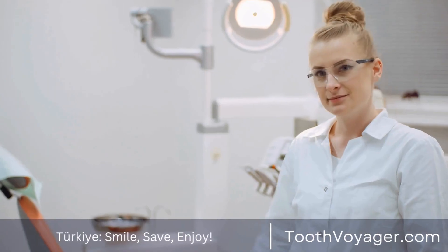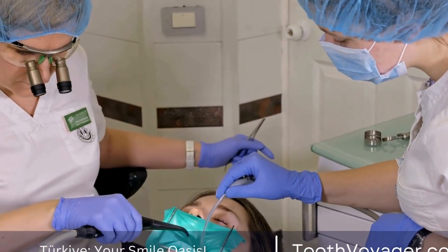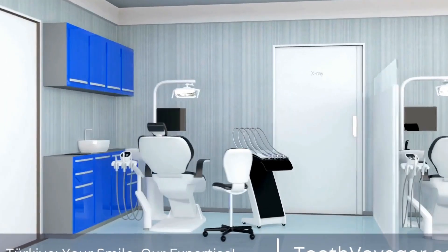1. Aesthetics. One of the most significant benefits of fillings that are tooth-colored is their natural-looking appearance. Contrary to amalgam-based silver fillings, which are easily visible whenever you smile or speak,